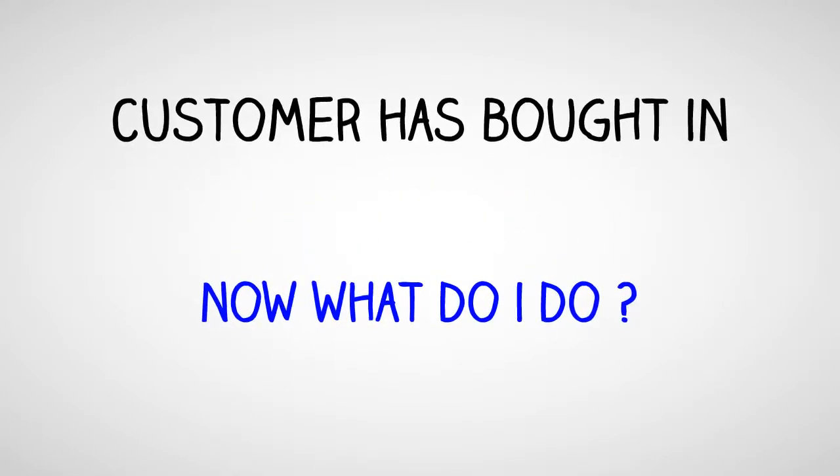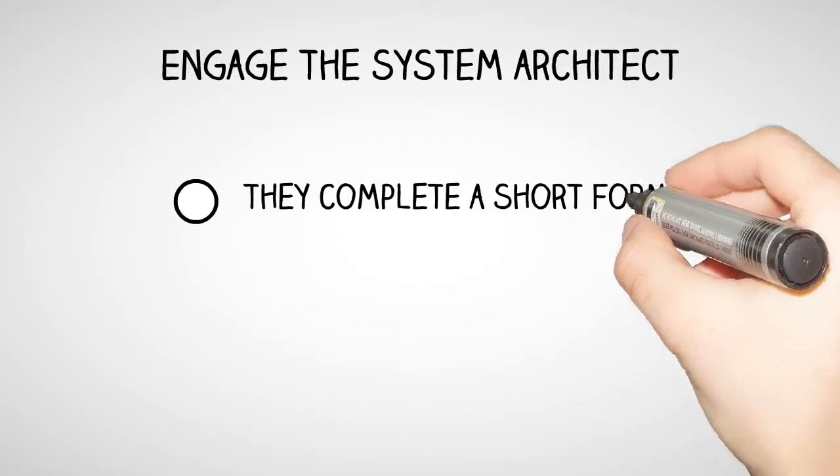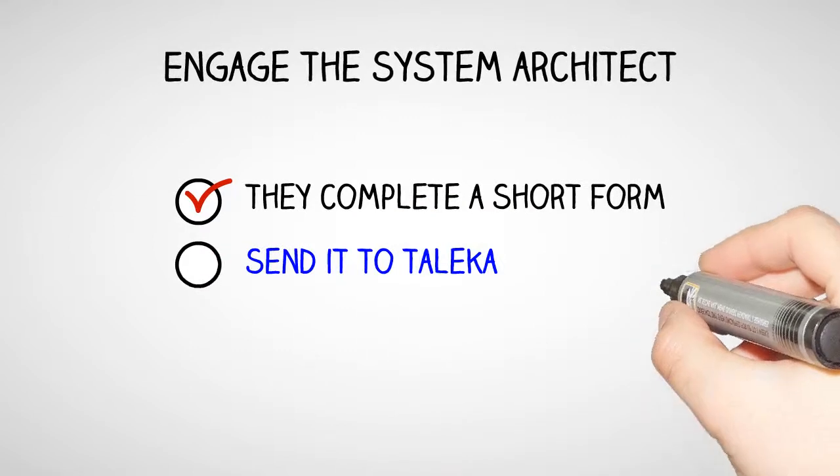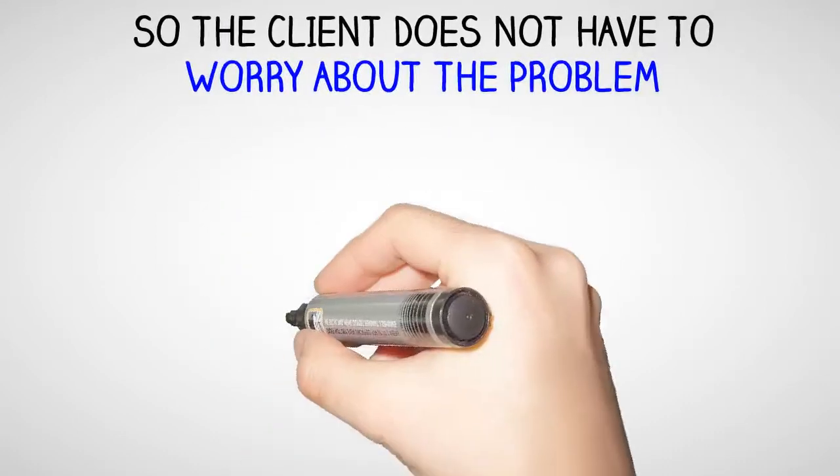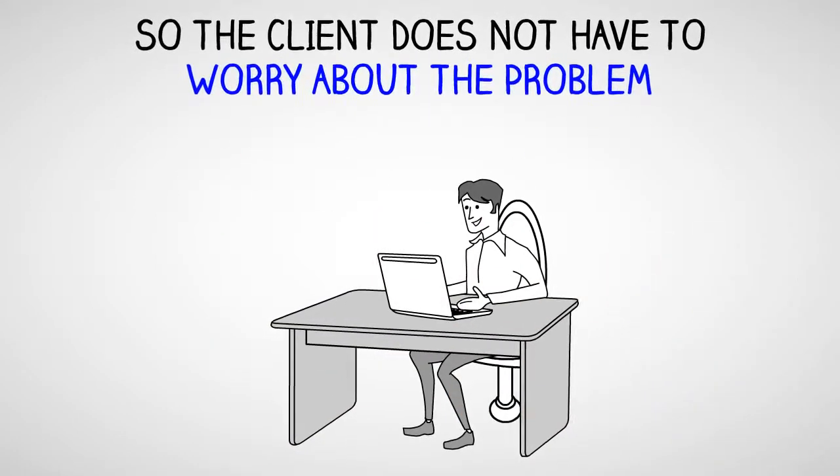The customer has bought in — now what do you do? Engage the system architect, get them to complete a short form, and send it to Talica. Talica do the work and supply the content, so your client does not have to worry about the problem.